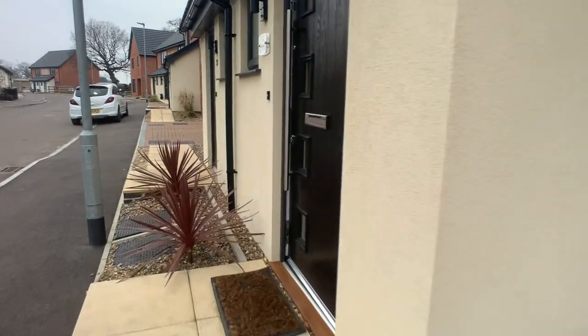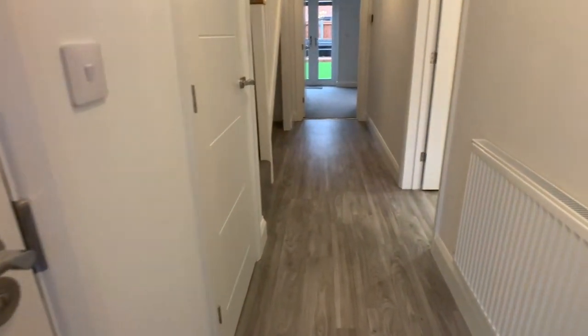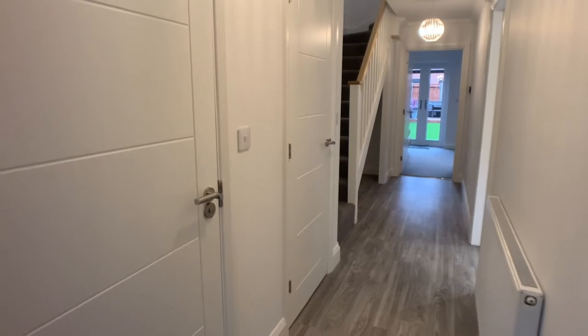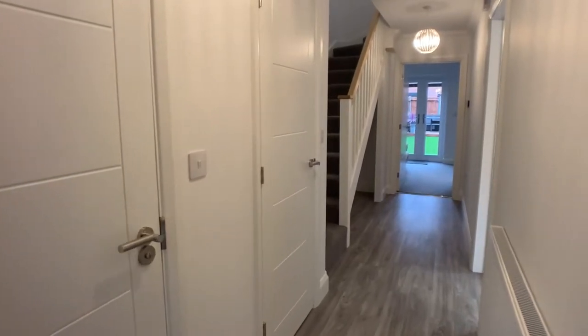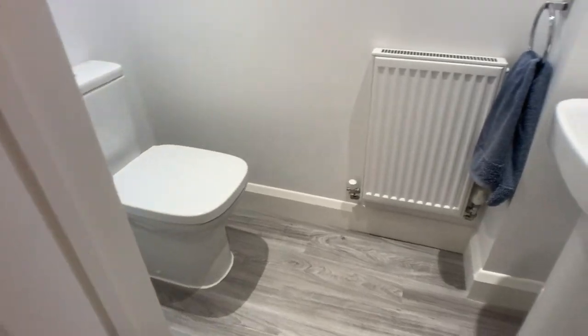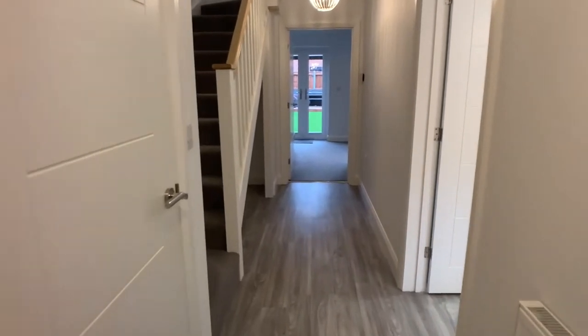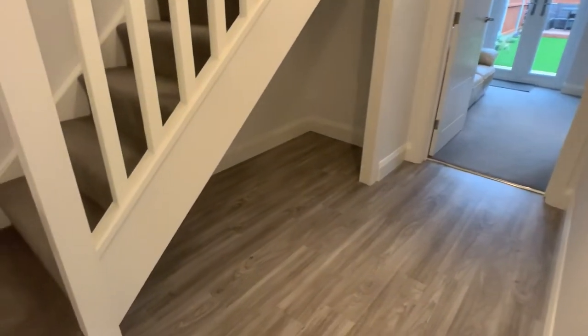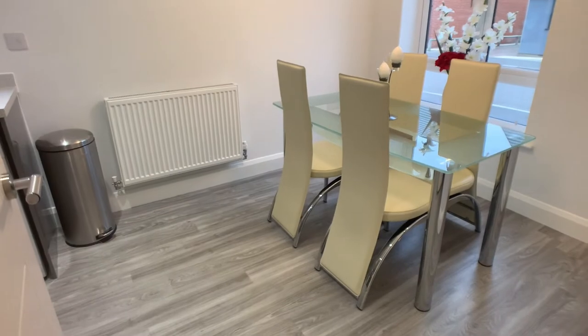Close to local amenities. We've got doors opening to the left-hand side here into a ground floor WC cloakroom, which is always handy to have especially in a family property, another door opening to a storage cupboard, stairs leading to the first floor landing also providing some additional space underneath, and a door to the right-hand side opening into an open plan kitchen diner.